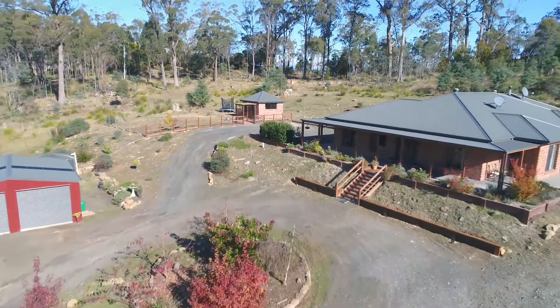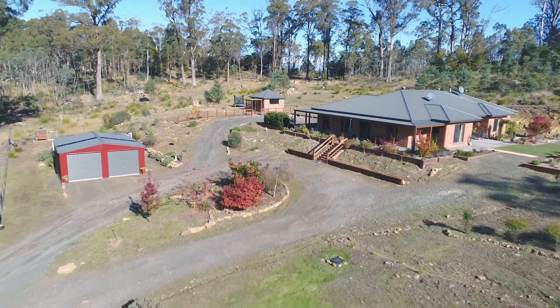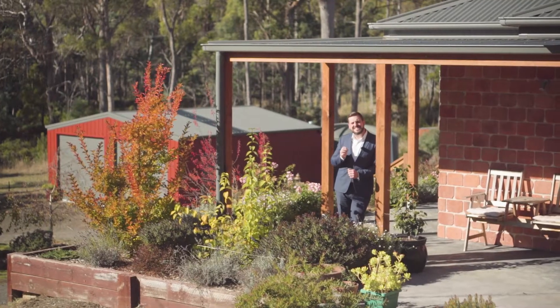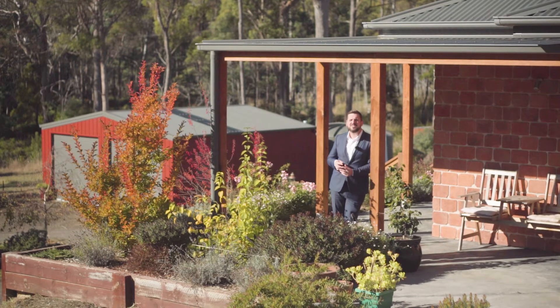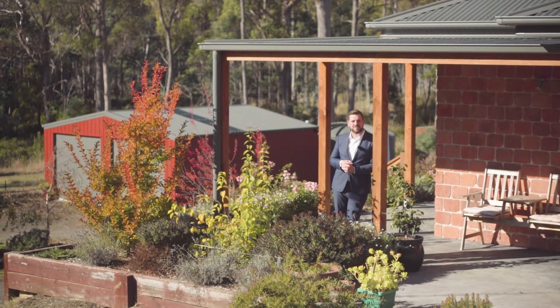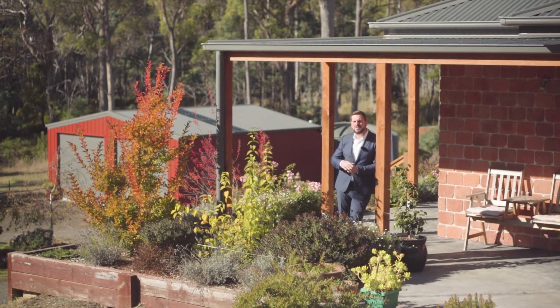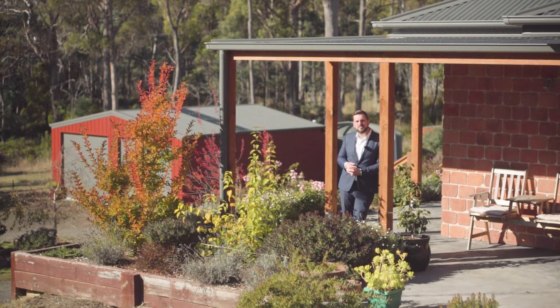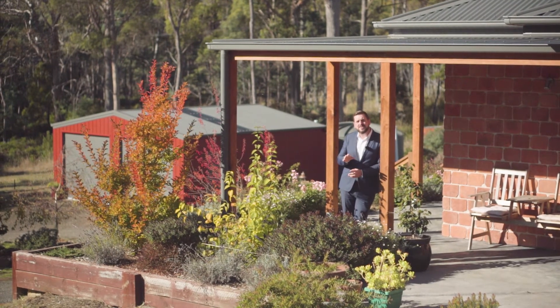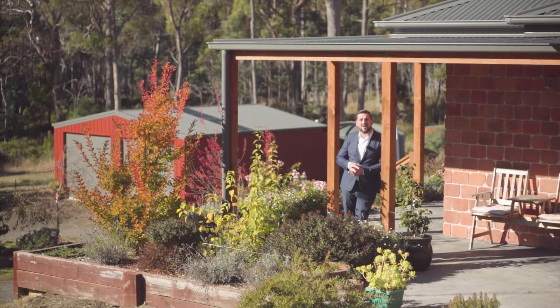This house is truly stunning and the location is absolutely unsurpassed. That's 55 Shores Road in Bridge North — you could feel miles from the city in your own private oasis, yet it's just 10 minutes from Riverside. You cannot truly appreciate everything this property has to offer unless you give me a call and come out for a look. I cannot wait to show you through.